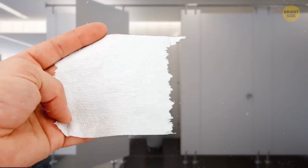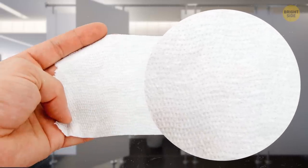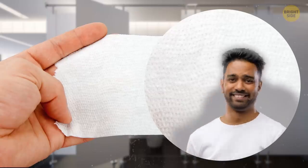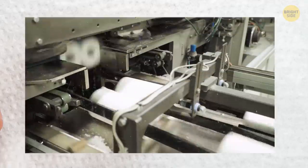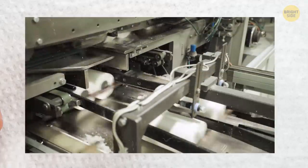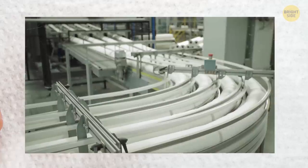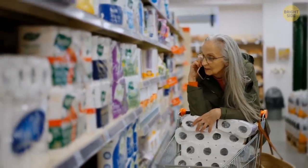And now let's take a closer look at these fancy patterns. Most people probably don't care about the decorations when it comes to their toilet paper. However, these patterns still exist. But why? Well, there are several opinions. Some say it's just a marketing tool — manufacturers use pretty decor to make their products look more aesthetically pleasing and to make customers associate their brand with elegance and a luxurious lifestyle.